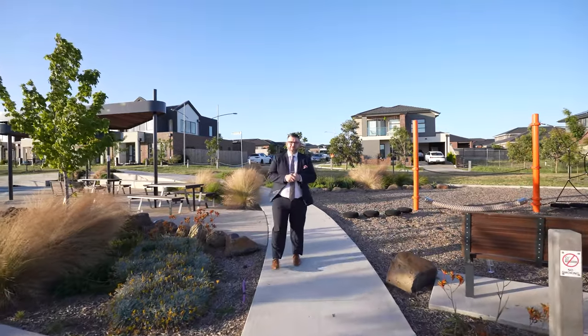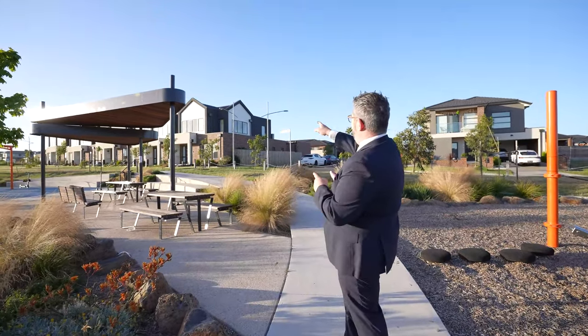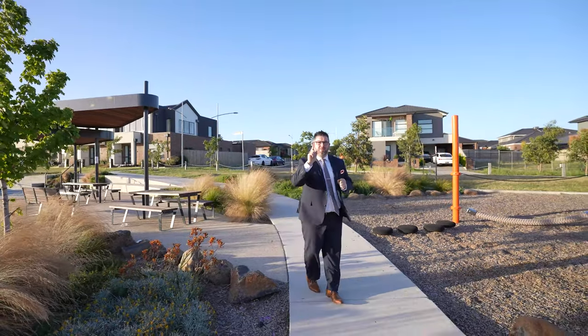Hey guys, Adriano Pescetti from Arch Real Estate. Welcome to my latest listing right here in the Aurora Estate in Mernda. This amazing townhome is very rare — a corner four-bed, two-bath packed full of features. Don't forget to like, share or tag someone in this post who may be interested in the home.